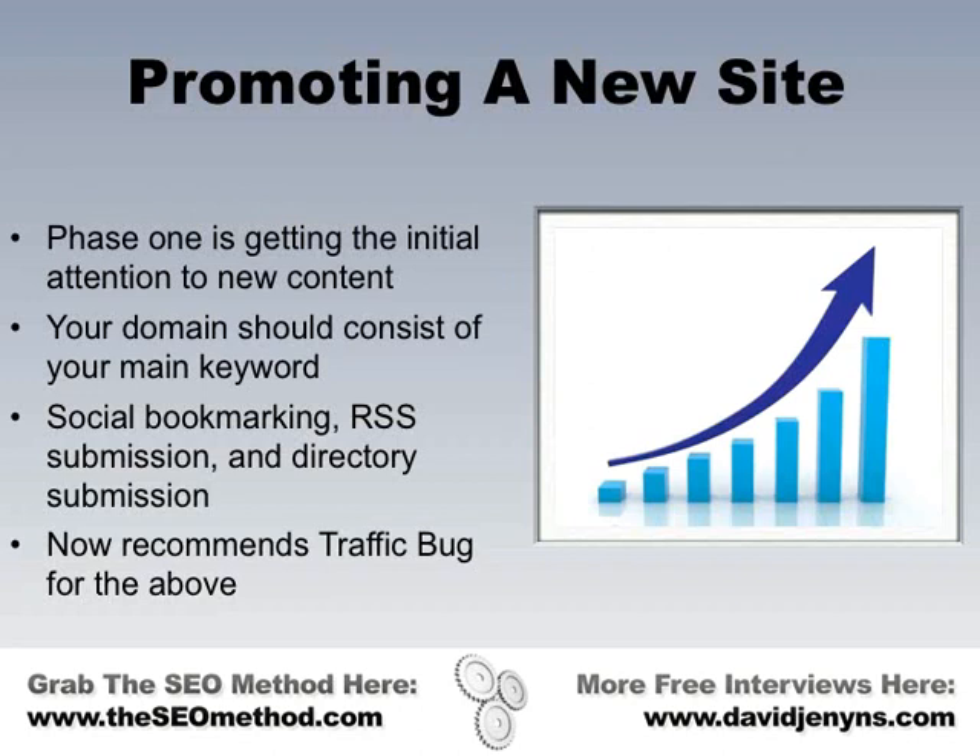Now we have to talk about the site relative to individual content on that site. Let's say you've published a post targeted to a very specific keyword with a very specific competition profile. Depending on that competition profile, the Traffic Bug submission might be all that you need — but that's probably only the case if you're looking at keywords with sub-5,000 competing pages phrase match.